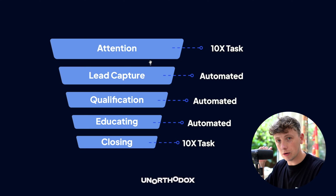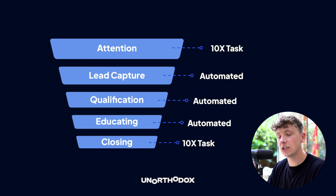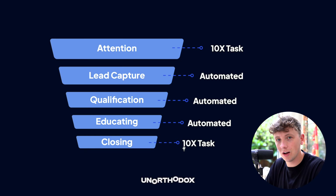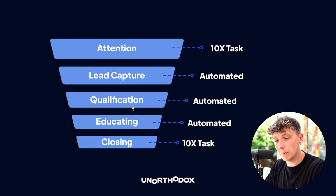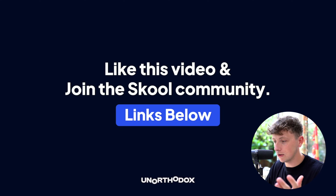Looking at our funnel as a whole: we generate attention, capture leads, qualify those leads, educate those leads, and close those leads. Only some of these are ten-X tasks — generating attention and creating content like this YouTube video, and closing deals. These are the tasks that get us paid and ensure our business is growing. Although all the parts in the middle are important, they can all be automated — so spending time manually working on them isn't ten-Xing our time. Automate those processes and refocus on what actually makes money.